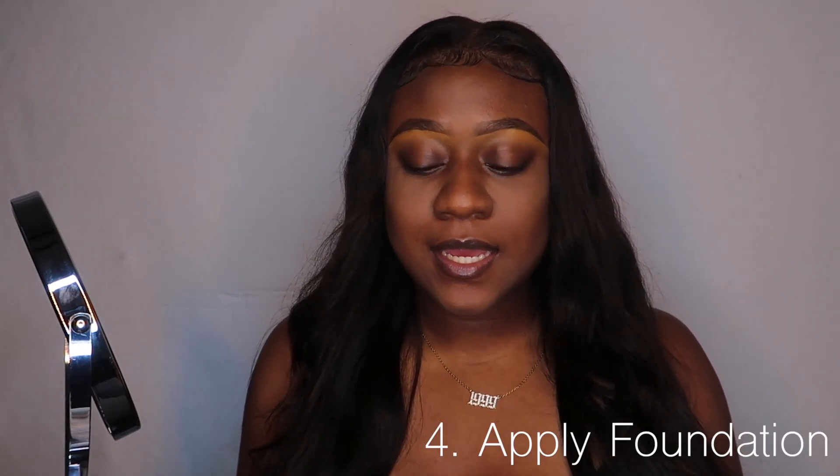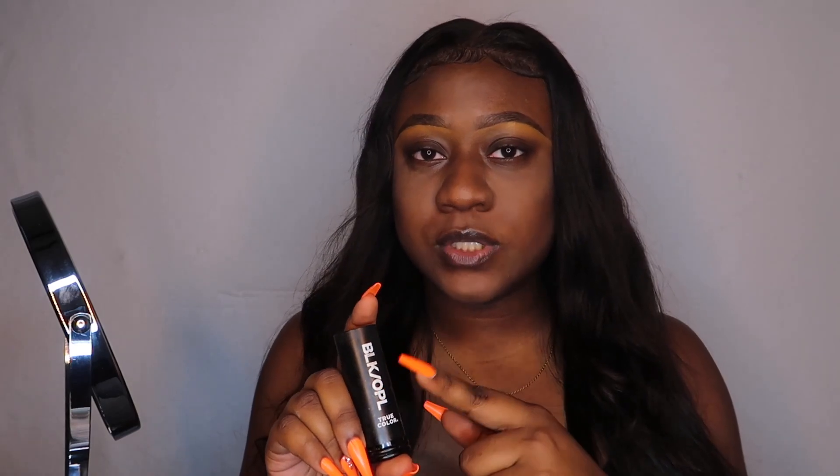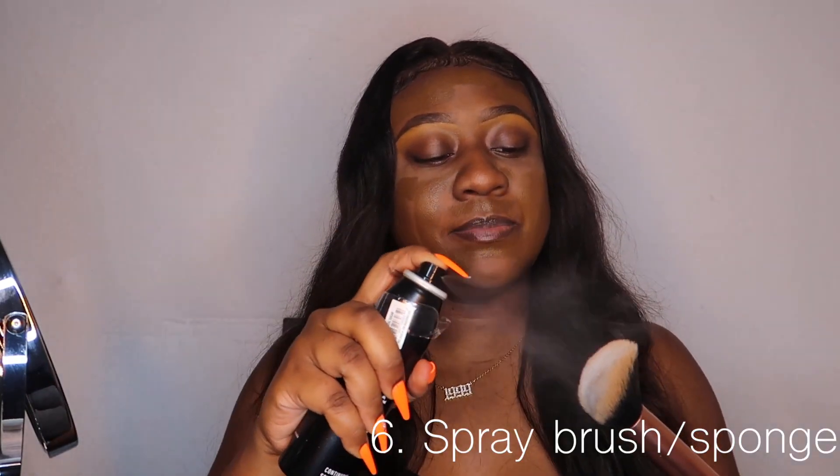After I set my primer, it's time to go in with foundation. Today I'm using the Black Opal True Color foundation stick in the color Black Walnut. I put that all over my face, then take my Instapop face brush — it has a really cool flat top that's great for cushion and foundation. Before I even blend, I take my setting spray and spray my brush with it. I feel like this sets your face in layers. Then I go in and blend everything.